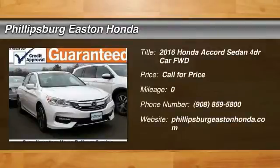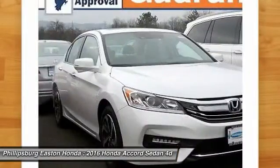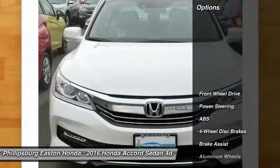2016 Accord. Ingeniously simple, yet overflowing with luxury and technological creativity. All that and more in the Accord. Here are some of this vehicle's great options.